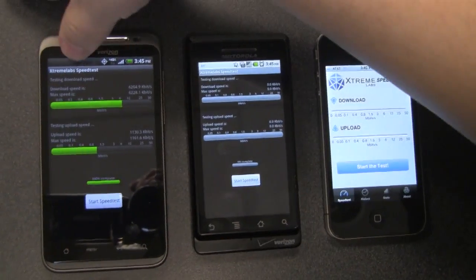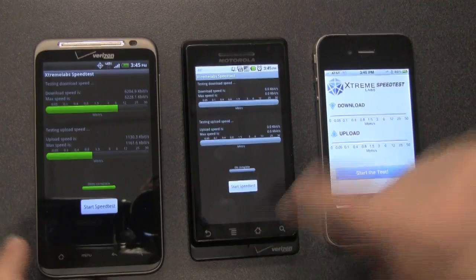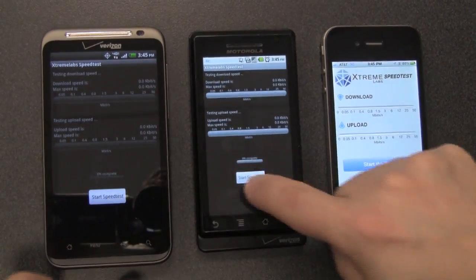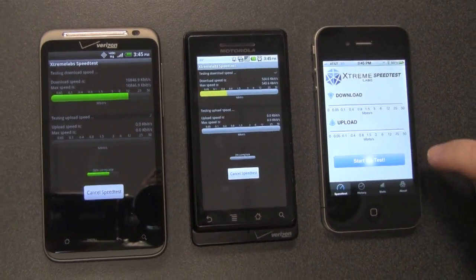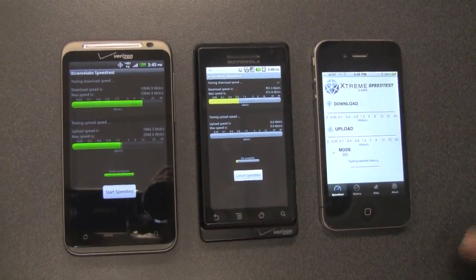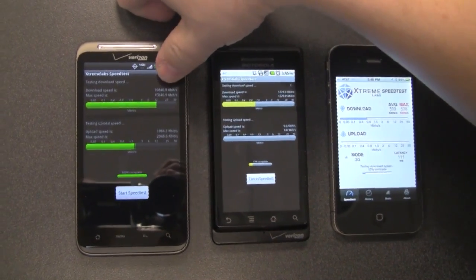We've got the same app on all three devices — Extreme Labs speed test. We're going to hit start and watch the speed test for all three at the same time. We have to tell the AT&T one that we're on 3G. On the Verizon, we've already stopped.